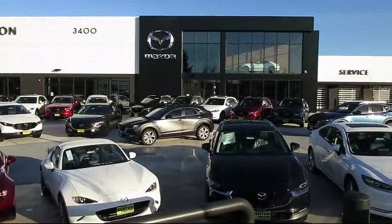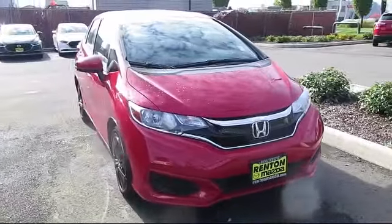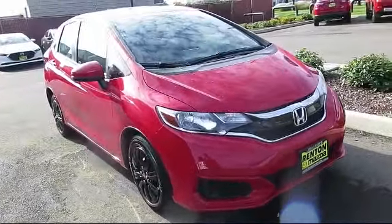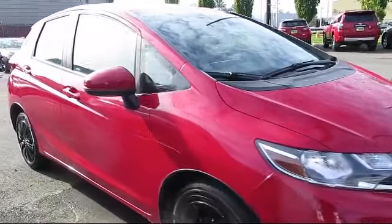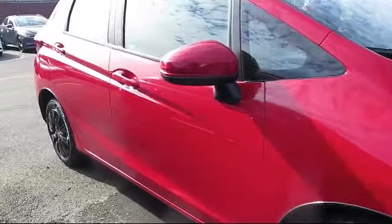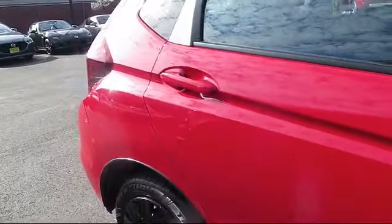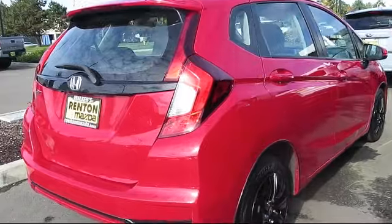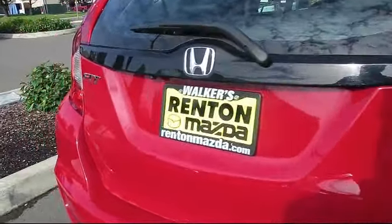Welcome to Walker's Renton Mazda and here's a look at another vehicle from our great selection of cars, trucks, and SUVs. It comes equipped with delayed accessory power, four-way passenger seat with manual recline, full floor console with covered storage and two 12-volt DC power outlets, remote keyless entry, dual stage driver and passenger seat mounted side airbags, and air conditioning.